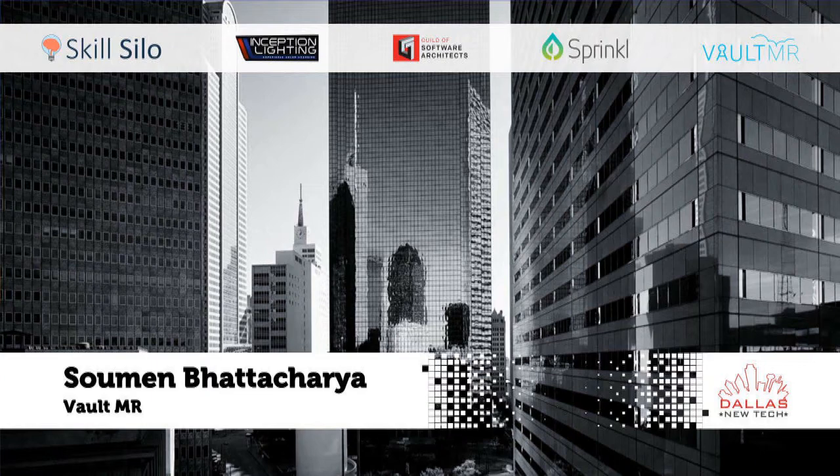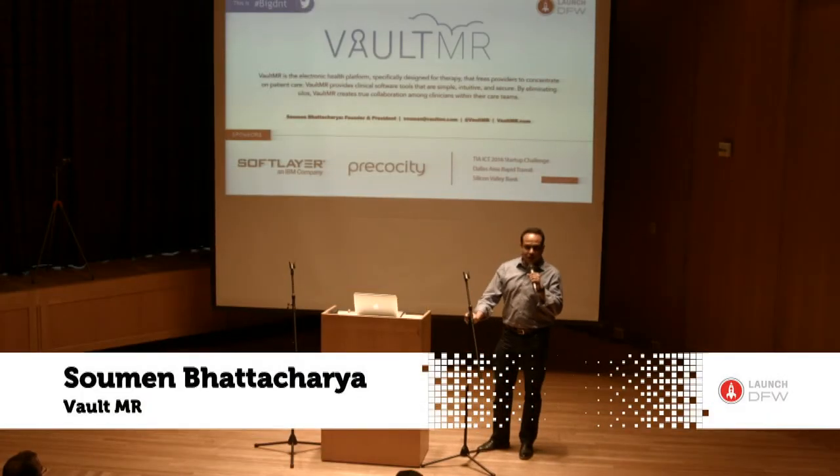Hi, I'm Shomin Bhattacharya. I'm one of the co-founders of Vault Medical Records.